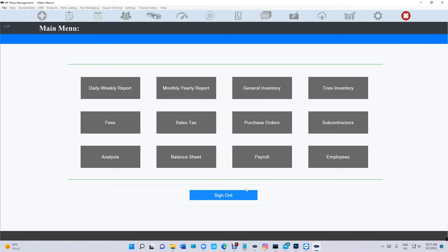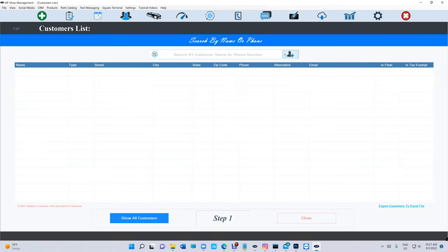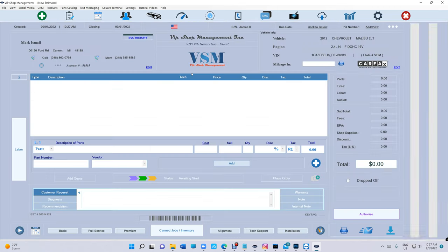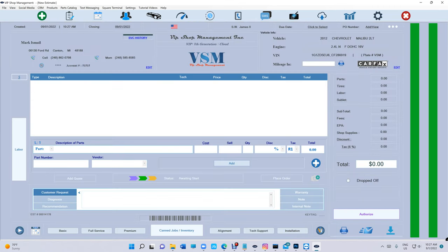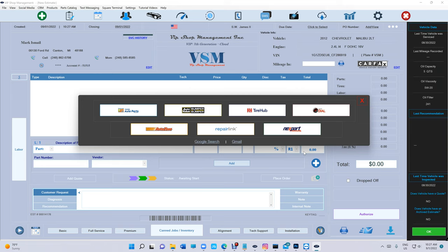What happens when a customer returns? Very simple — just search by name or phone number. What about parts catalog? We have it at $99 and $55. We are destroying the competition, and whoever is not signing up with us is really missing out.